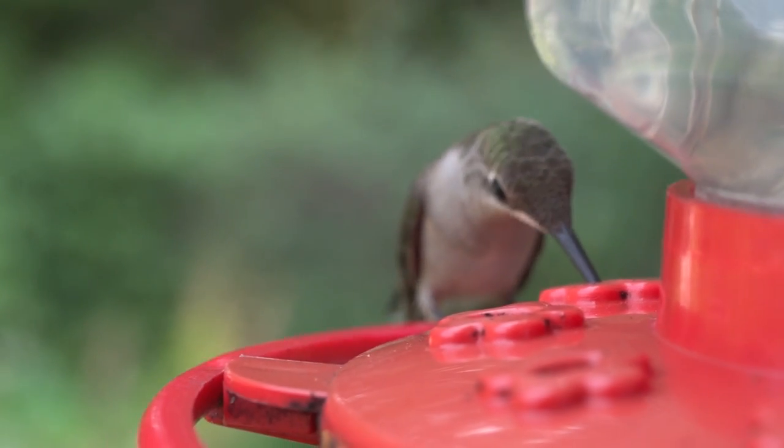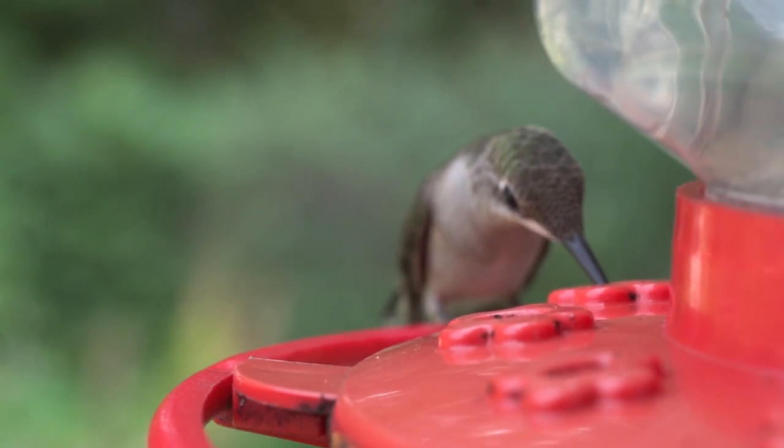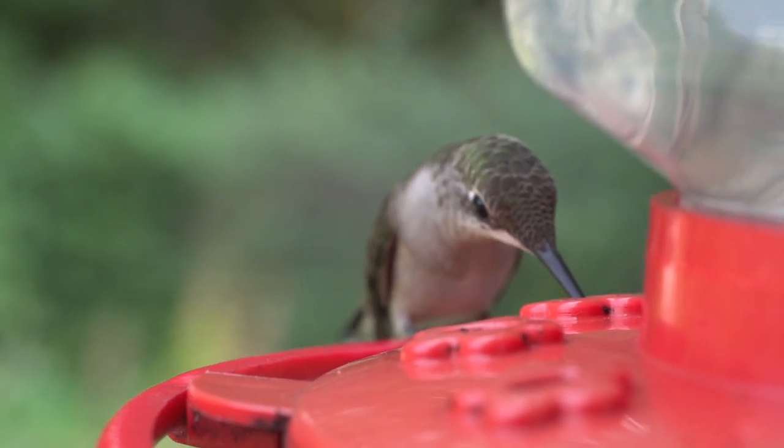They feed frequently while active during the day. When temperatures drop, particularly on cold nights, they may conserve their energy by entering hypothermic hibernation.